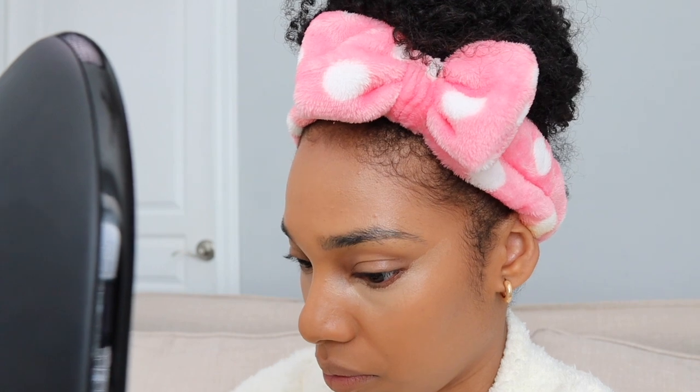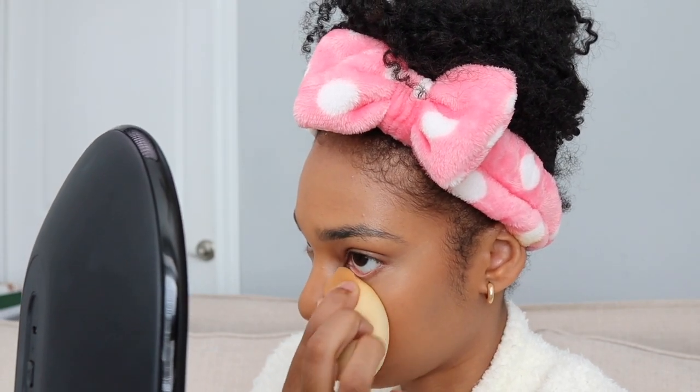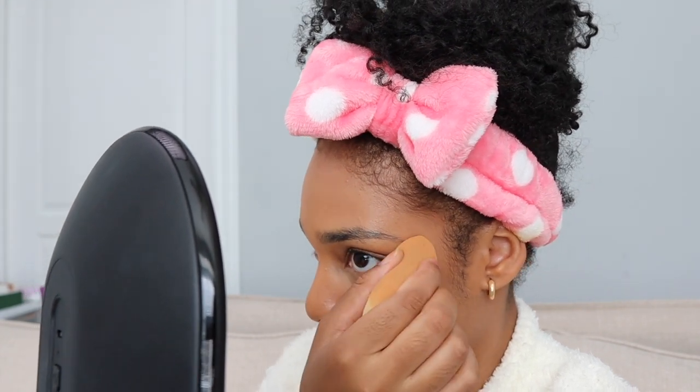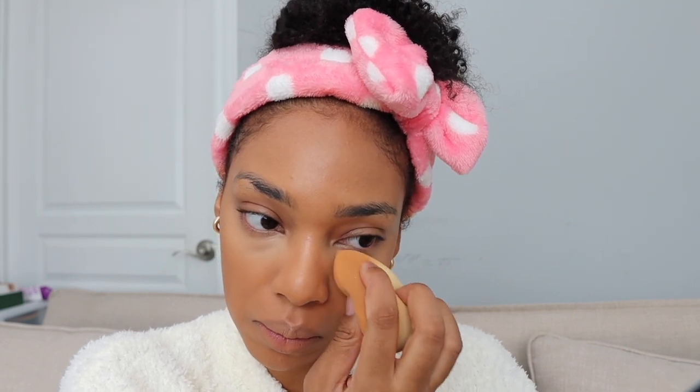I also want you to pay attention to how I'm turning the tip of my sponge when blending from the inner corner to the outer corner — that keeps the concealer right in that area. I'm padding with the brush and then with the sponge, not moving the concealer around but keeping it in the same space and just blending it out. That really helps achieve that flawless snatched under-eye without overdoing it. For me, I like my makeup to be soft glam — coverage but still light and airy.